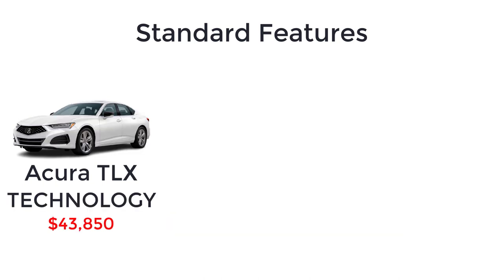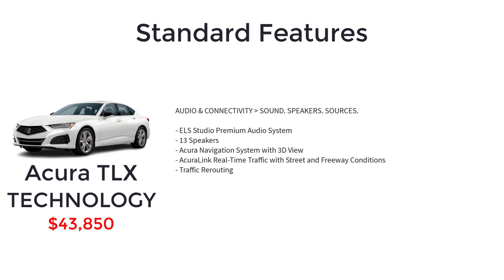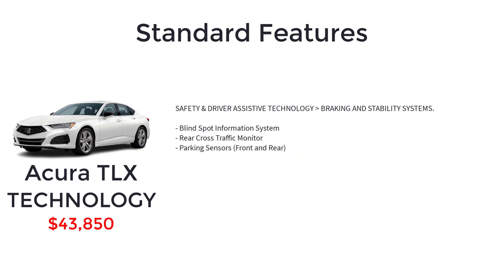The Technology trim has an MSRP of $43,850. The technology package gives the TLX more technology and luxury features such as 19-inch aluminum alloy wheels in sparkle silver metallic, sport seats with perforated Milano premium leather and contrast stitching, GPS-linked climate control, iconic drive ambient LED cabin lighting, ELS Studio premium audio system with 13 speakers, Acura navigation system with 3D view, Acura Link real-time traffic with street and freeway conditions, traffic rerouting, blind spot information system, rear cross-traffic monitor, and parking sensors front and rear.